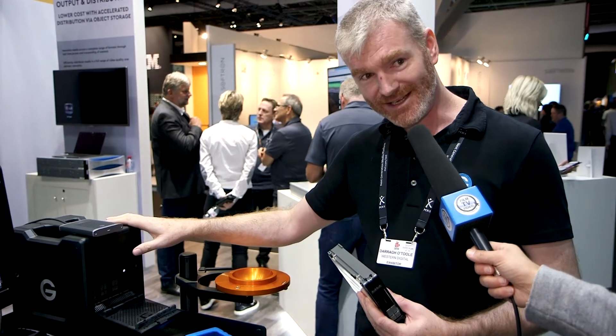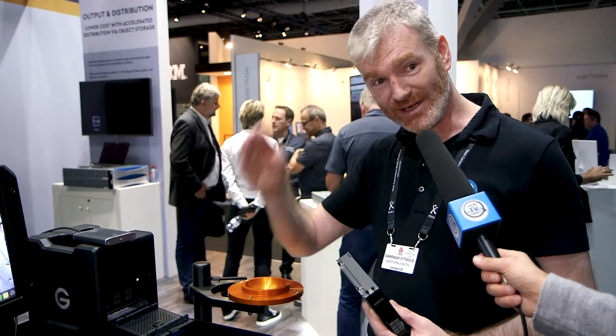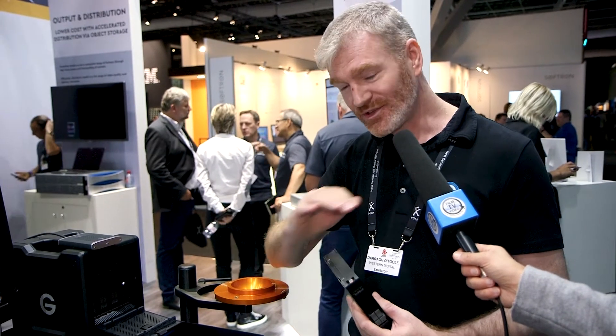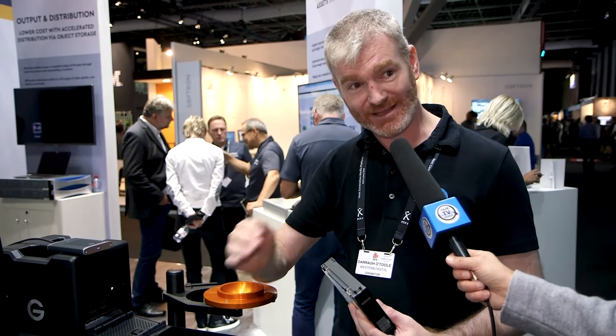Jumping up to the big daddy — this unit has eight SSDs delivering 2800 reads and writes even in RAID. Thunderbolt 3 and SSD technology is really the big story at the show today.